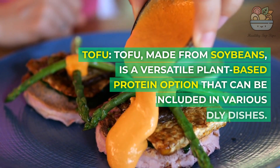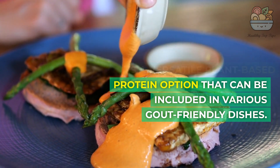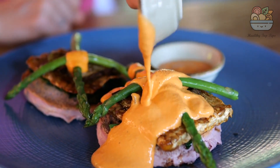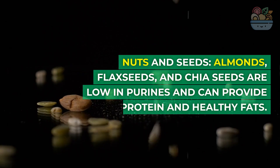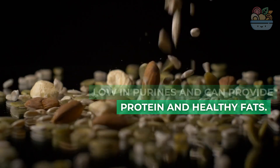Tofu, made from soybeans, is a versatile plant-based protein option that can be included in various gout-friendly dishes. Nuts and seeds such as almonds, flax seeds, and chia seeds are low in purines and can provide protein and healthy fats.